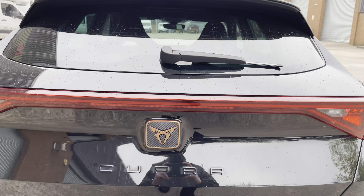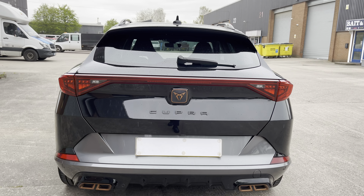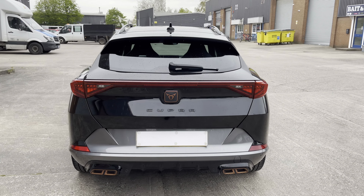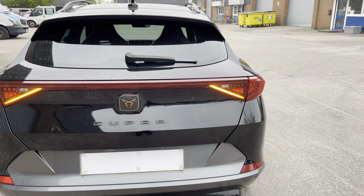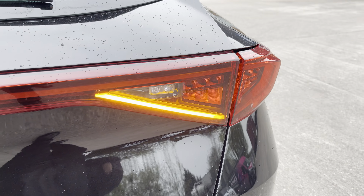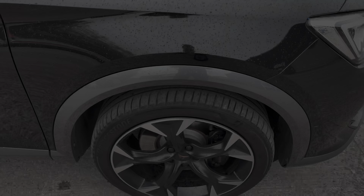We can also see the Cupra branding on the boot lid and the sporty looking rear diffuser. Taking a closer look at the dynamic indicators featured on this car — these are a really eye-catching feature and make this car stand out.